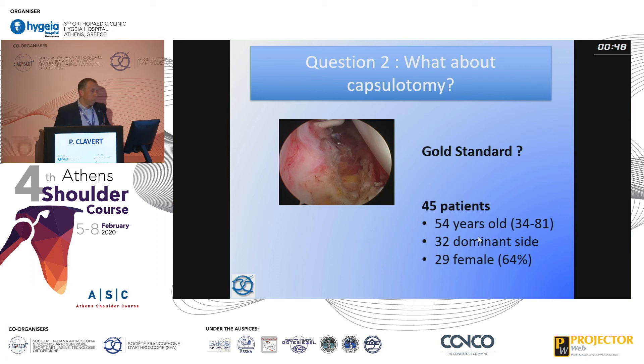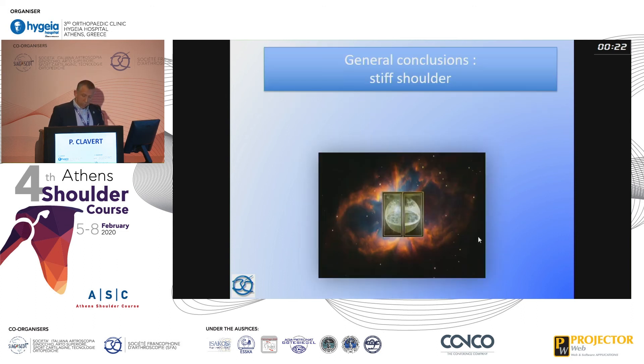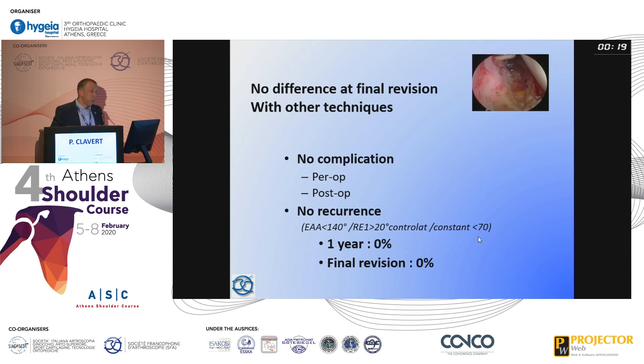Regarding capsulotomy as a potential gold standard: in this group of 45 patients, there was no difference at final revision compared to other techniques. No complications, peri- or post-operative, were observed. No recurrences and no poor results — meaning no Constant score under 70 at the end. This means that if we perform surgery, the result at the end will be the same as other approaches; it may be quicker, but the time frame is the only difference. At the end, the results are exactly the same.